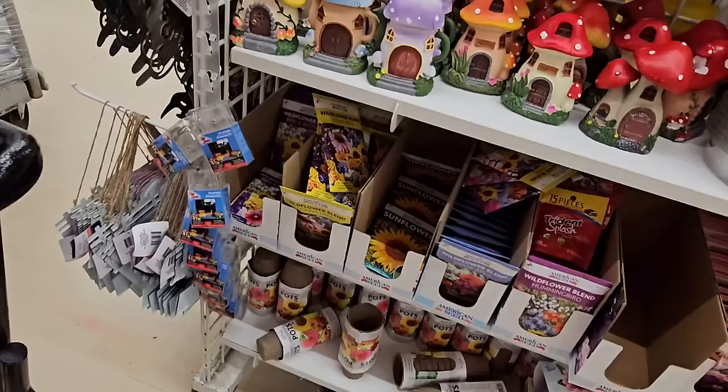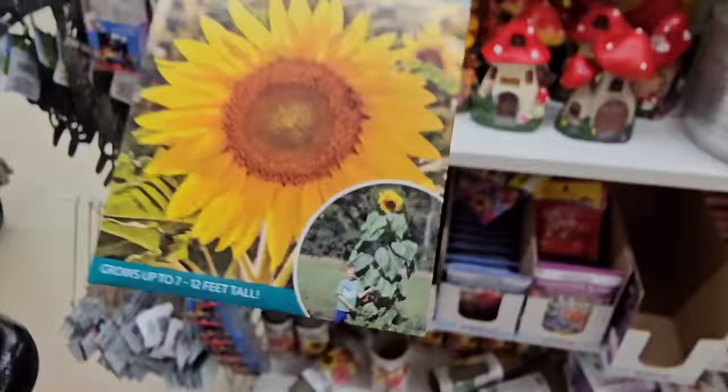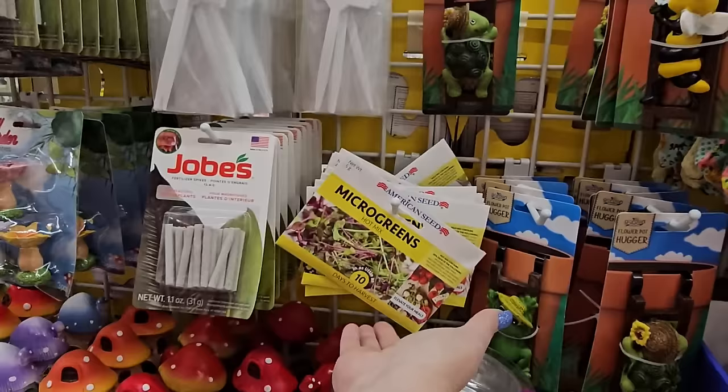Look at the seeds — I just found a whole packet of Mammoth Sunflower seeds. Look how big that's supposed to get! There's a little boy next to it in the picture — that's amazing. I found the microgreens here again — just 10 days to harvest those guys.